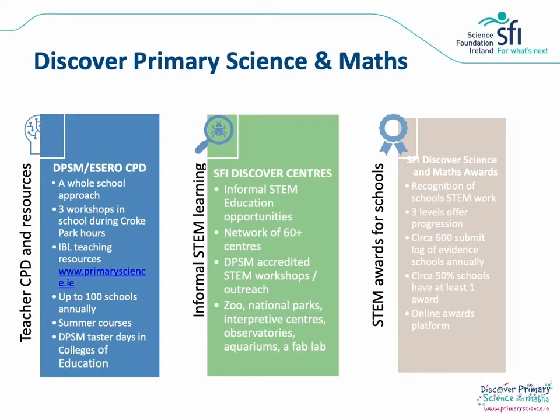The second strand of the programme is the SFI Discover Centres. These are informal STEM education providers where schools can go for DPSM accredited workshops and outreach. These include the zoo, national parks, aquariums, observatories and many more. Many of these centres offer workshops online as well as face to face so there are options available for you. The third strand of the programme is the Discover Primary Science and Maths awards which we will be discussing in detail here today.